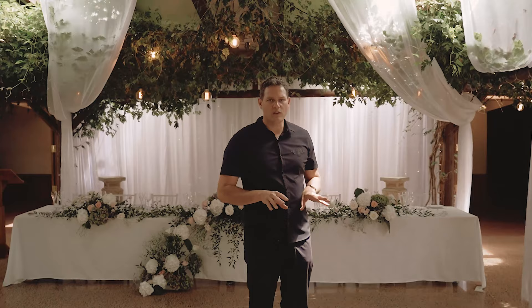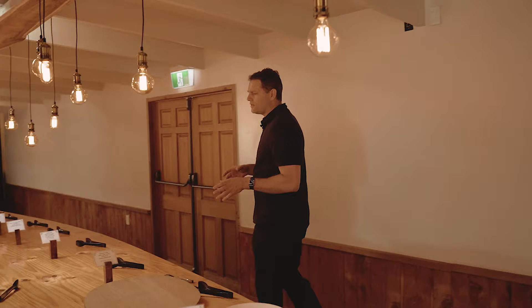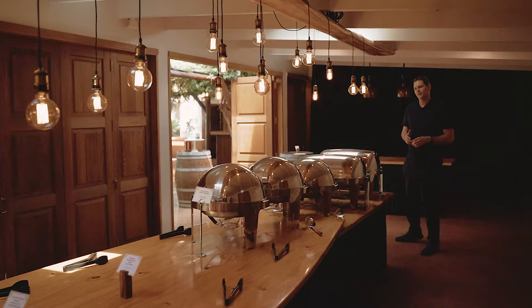I'm not too sure what sort of menu you're planning, but we can do sharing platters, plated, or if you're choosing a buffet I'll show you where that gets set up. We make sure there's a lot of space in this area so your guests can move through really quickly, then out through the carvery and into the main space, so you don't see it being set up or packed away — it's a really good flow for what could be a really nice dinner.